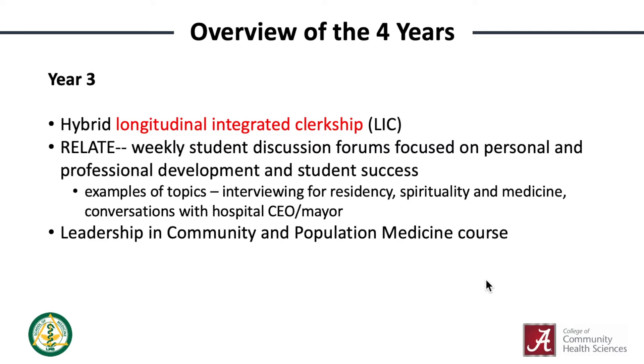The big difference between the primary care track and the regular MD track starts during the third year. Tuscaloosa students complete clerkships through a hybrid LIC. Students also participate in two longitudinal courses within this curriculum. Relate is an almost weekly course that covers many of the non-curricular parts of being a medical student, such as professionalism, leadership in medicine, preparation for applying to residency, and the like. LCPM is a continuation of the preclinical curriculum and learning how to apply population health and leadership into patient care. It takes place entirely in the integrated portion of the third year.